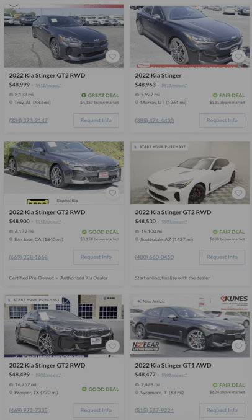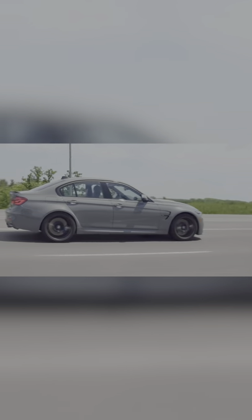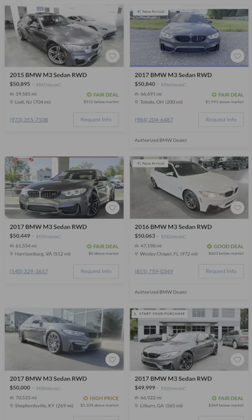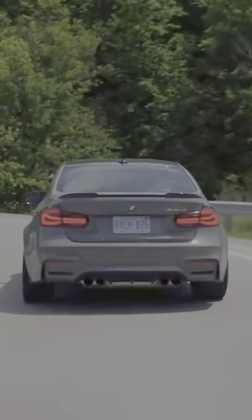I know people hate it when I call the Kia Stinger GT a sports sedan, but it genuinely drives really well for the money and it's actually fast. And when you combine that with Kia servicing and reliability, you've got yourself a pretty nice proposition for a lot of people. The F80 BMW M3 is an obvious pick as it's one of the best overall daily sports sedans for this price. Over 400 horsepower, rear wheel drive, and really solid handling in a package you can use to pick up groceries or take the kids to school.